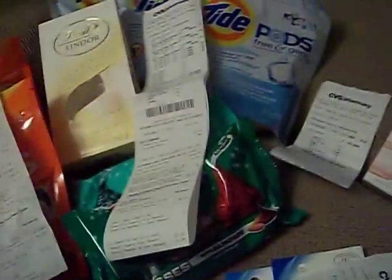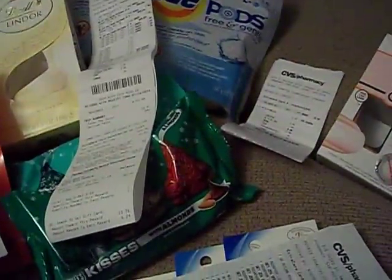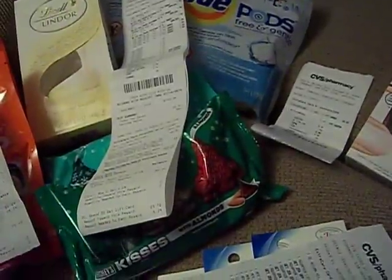Hello everyone. It's the Bath and Beauty Freak and I'm here today to show you my CVS haul for the week. I have four separate transactions. The reason why I have so many is because I had to go to several different stores to get what I was looking for.